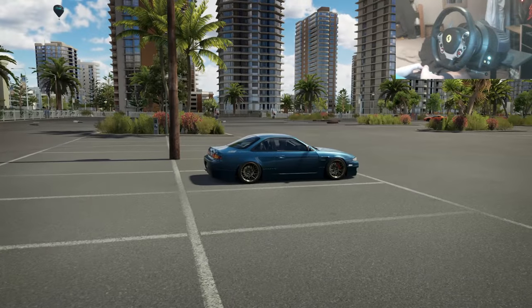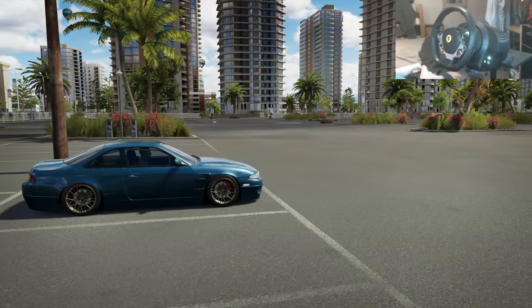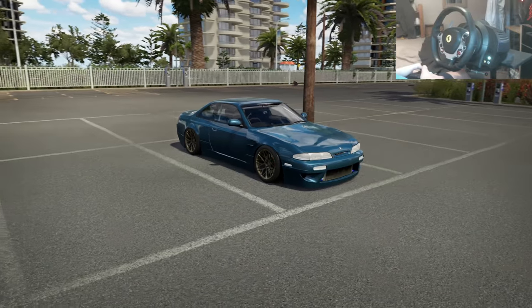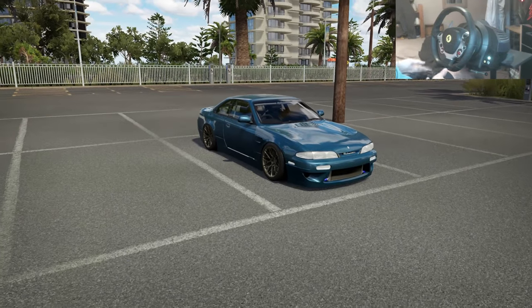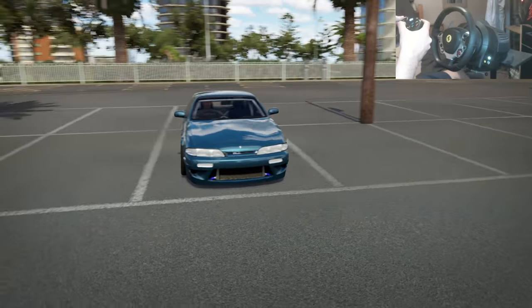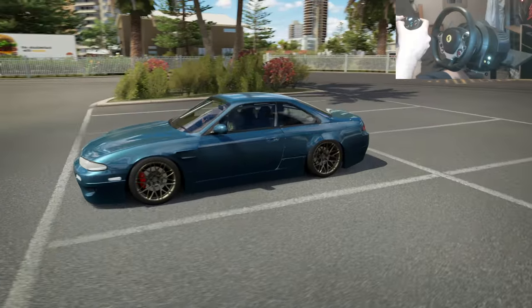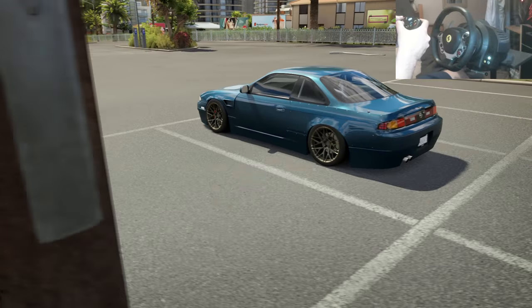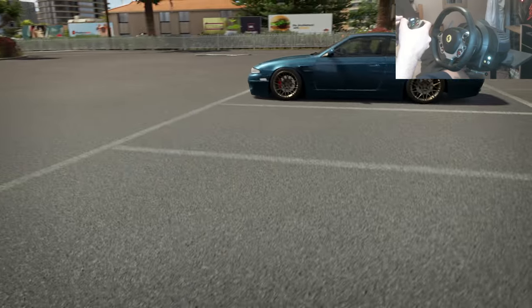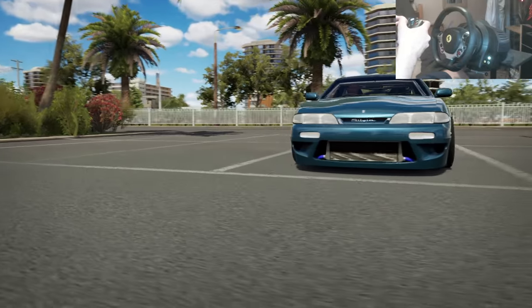Hi guys, Kevin here, welcome back to another car build. Today the S14 came out for us UK people - it did come out overnight which was the problem, I was really tired so I went to bed. But this is the S14 right here, I've built it, it's got the rocket bunny kit on it and it looks beautiful. I love the S14 - people who've been here for a while know that on a set of Forza I used to run this S14 all day every day.